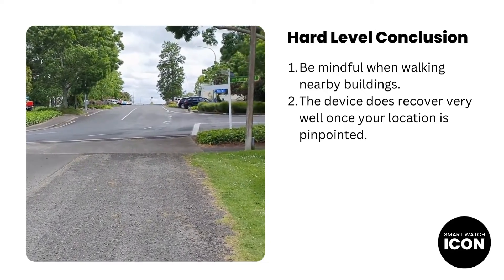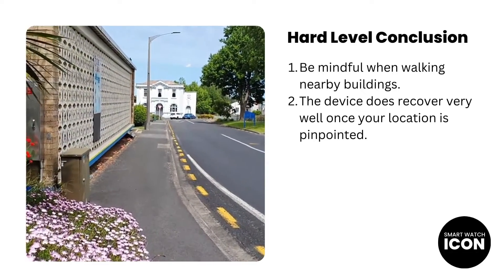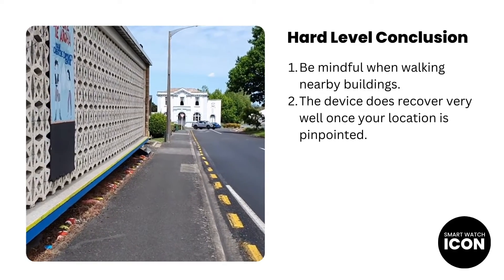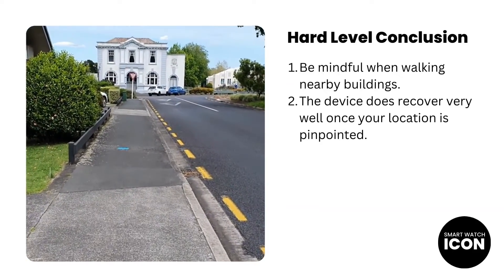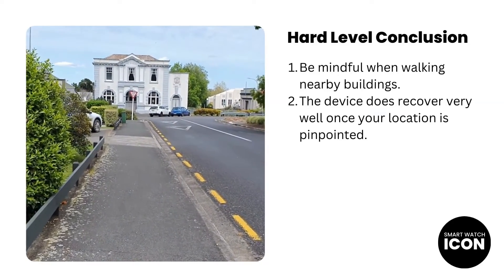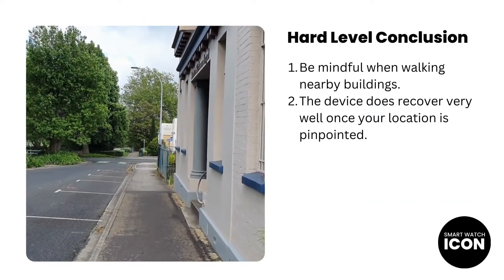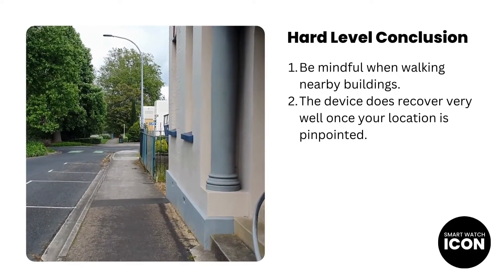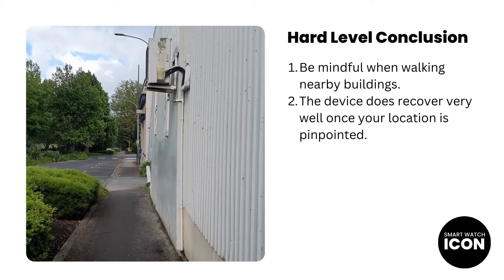There were some positive things about the test, where the device picked up your location quickly when it was lost. Another positive — there were some parts of the test, especially in the township, where the device maintained a certain level of accuracy. One other thing I should mention is that the buildings I was walking past are not tall buildings — they are at least 2 stories high max. If you happen to walk or run on a path where there are tall buildings, just be aware that the GPS accuracy may be affected. I used the word 'maybe' because your results may in fact be better or far worse than mine.